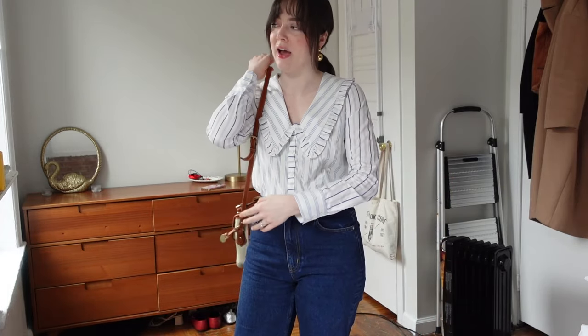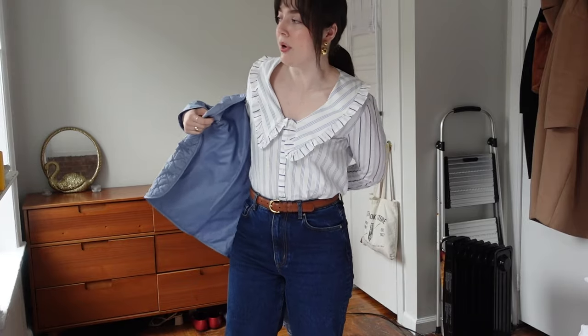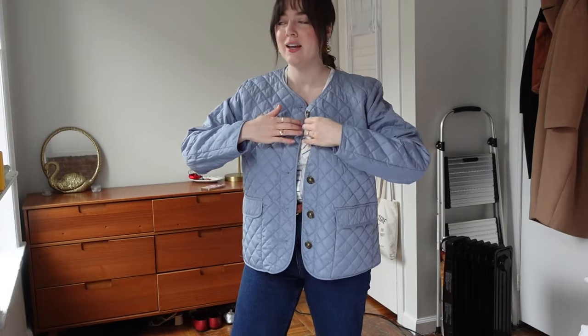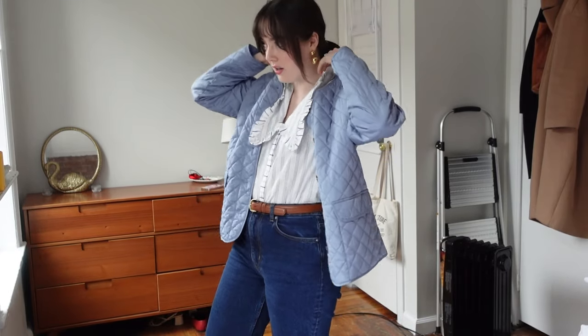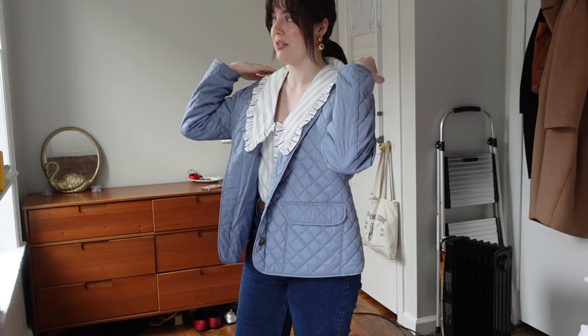I also pulled out my vintage Dooney & Bourke bag — I think it looks really good with this belt, a really cute pairing. And then one more thing I wanted to add was this quilted jacket that I thrifted in December. These look so good together. What I would do is get this collar and put it on top, folding the jacket so the collar sits out. Are you joking? Look how cute this is! Gobsmacked. Speechless. Stunning.